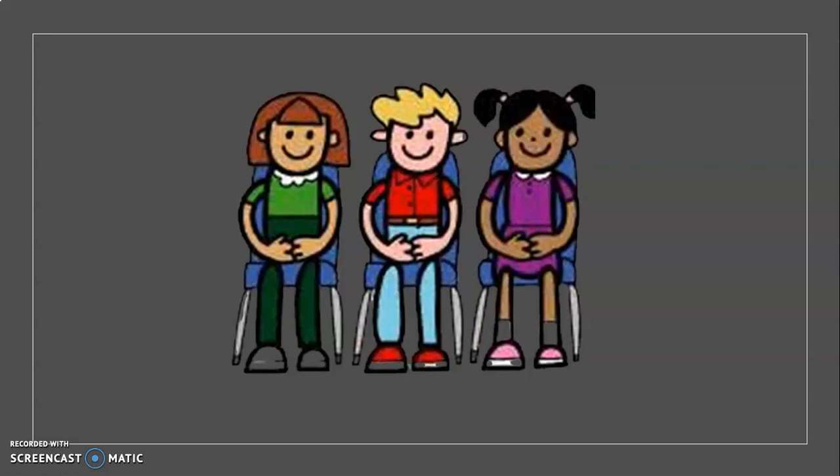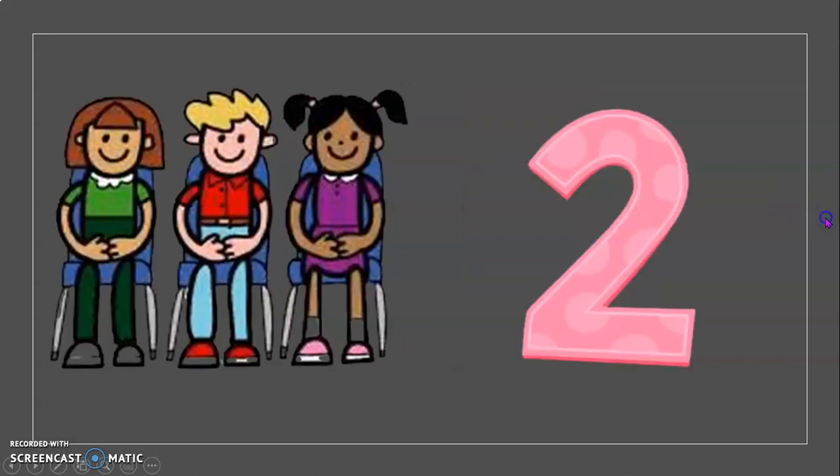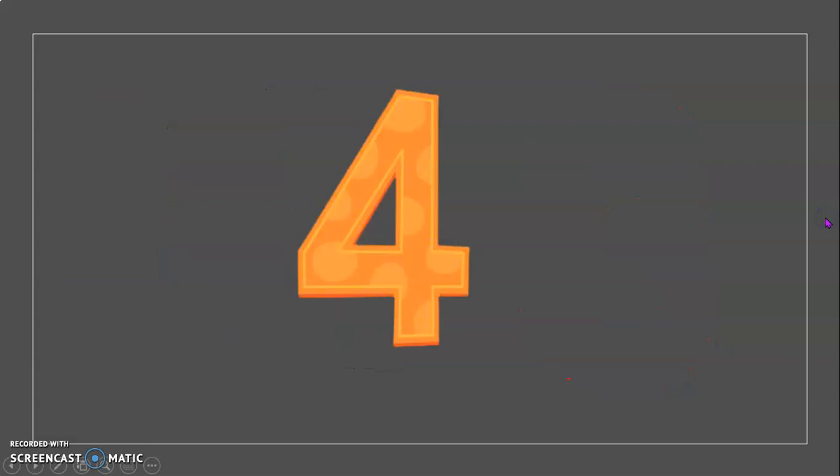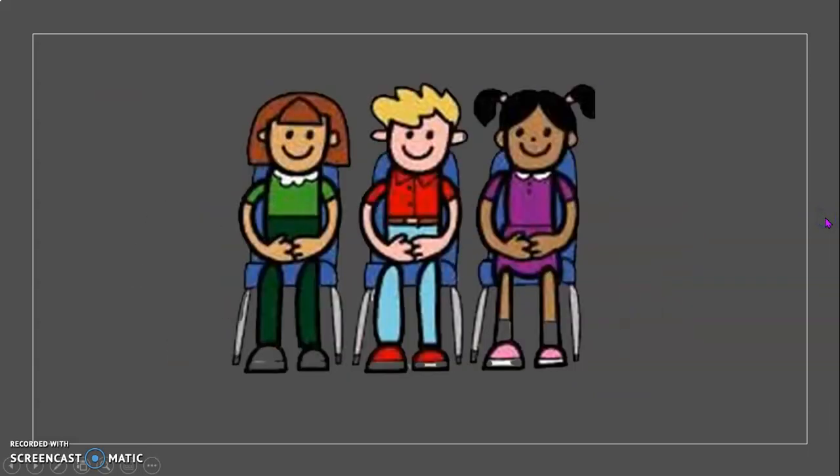The next pop-up number is four. One, two, three, four. Jump up. Sit down.